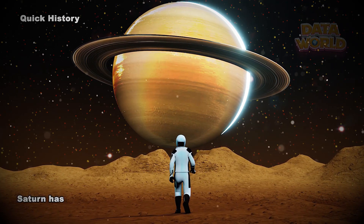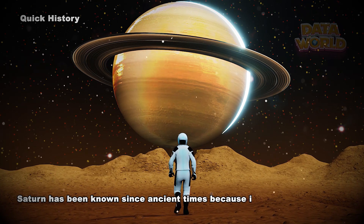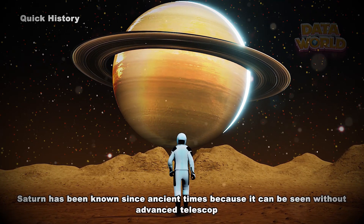Quick History. Saturn has been known since ancient times because it can be seen without advanced telescopes.